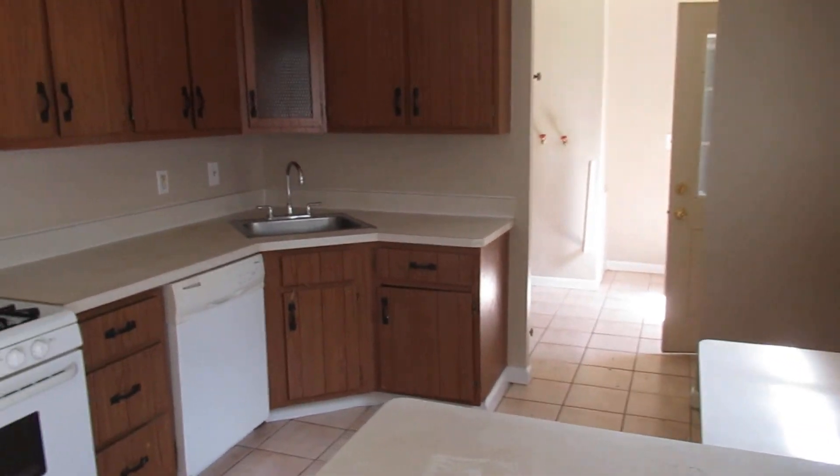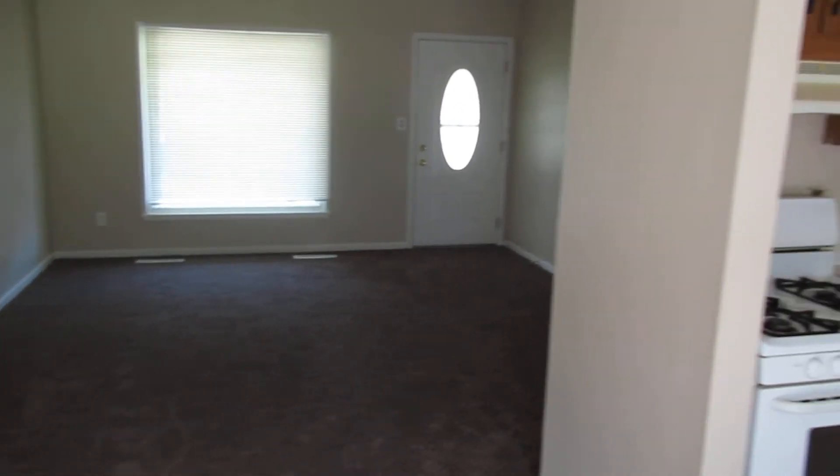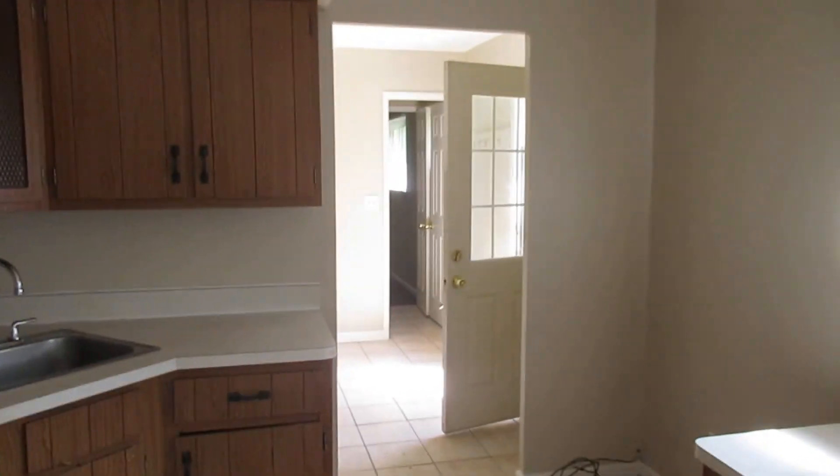This house is up for rent, and this has been your virtual home tour. Thanks.